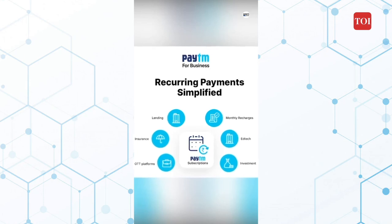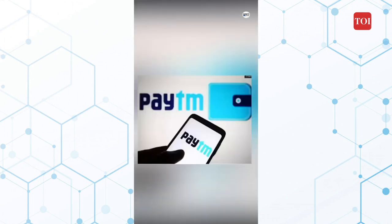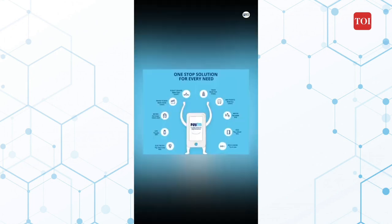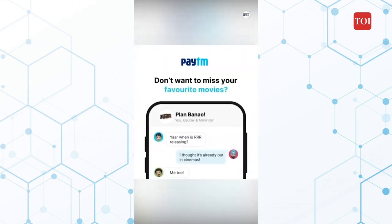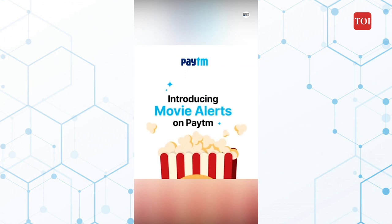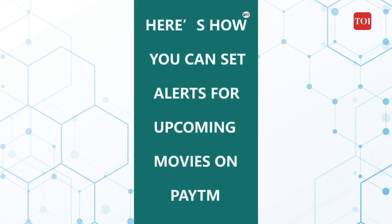Paytm is one of the most popular mobile payment apps in India that can meet almost all of your financial needs. As well as catering to the needs of users in terms of entertainment and shopping, it also provides a variety of services. The Paytm app now lets you set alerts for upcoming movies in addition to booking tickets. Here's how Paytm users can set alerts for upcoming movies.